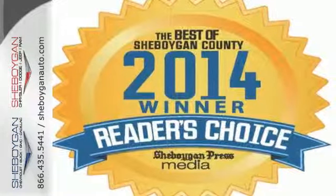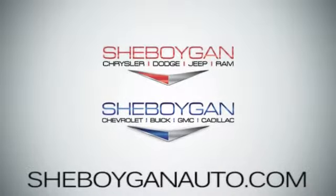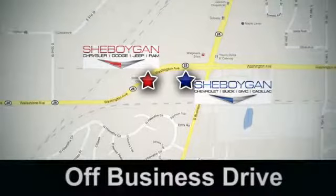Come in for a test drive today. Sheboygan Auto — 8 brands in 1 location, off Business Drive in Sheboygan, Wisconsin.